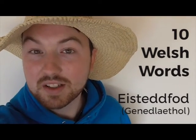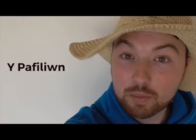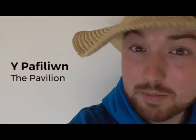Let's do 10 Welsh words you can use at the Eisteddfod. Y Pafiliwn — the Pavilion. This is where all the main competitions take place. You can't really miss it — a great big massive pink tent in the middle of the field.